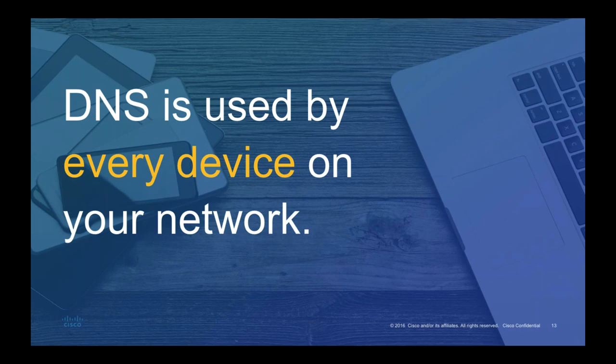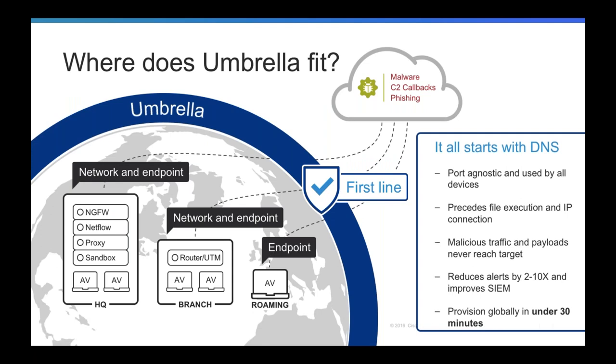This data can also be analyzed and turned into threat intelligence and, more importantly, enforced. Think about where you enforce security today — you probably have a range of products in your security stack to protect your network and endpoints, including firewalls, IDS/IPS, a proxy or sandbox, and antivirus. When you deploy these solutions they can take time to implement — sometimes weeks, months, or even years. What we hear from customers is that despite the existing security products they've already deployed, they're still dealing with way too many malware infections and phishing attacks.